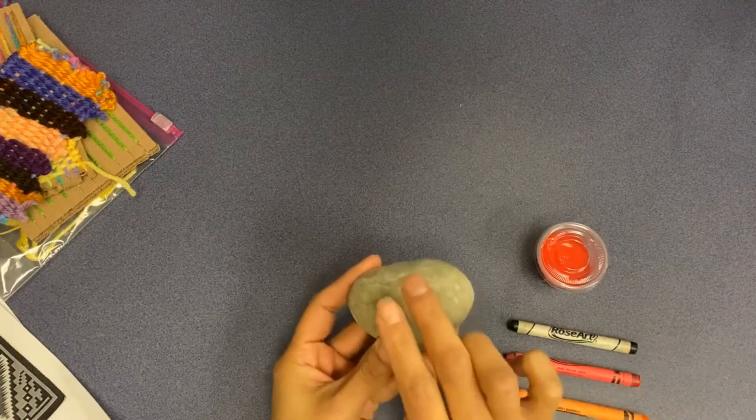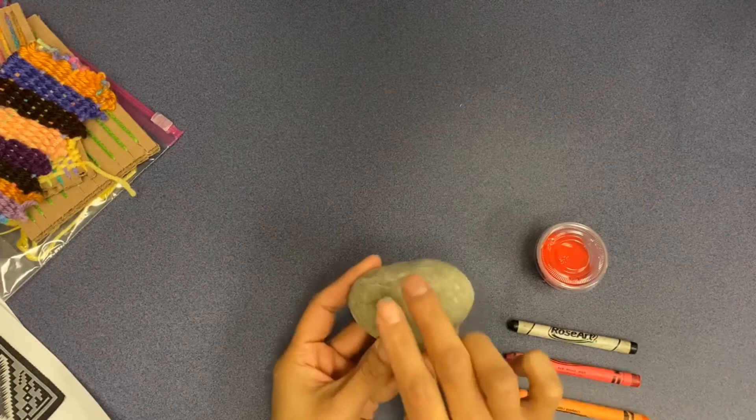I went ahead on the back and did a girl design right there, and then I get to color it later.